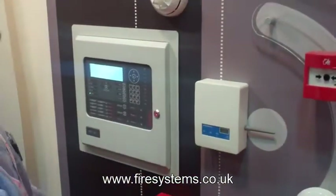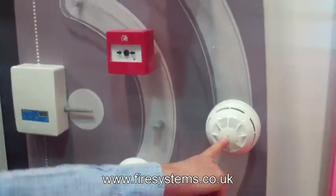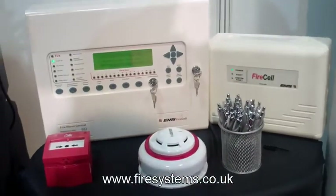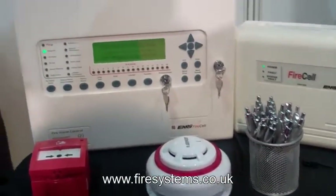The frequency now dedicated to wireless fire alarms is 868 MHz. All the compliant systems on the market in the UK have now moved to this frequency.